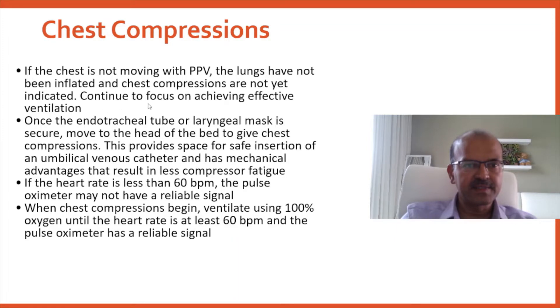Focus on achieving effective ventilation with MrSOPA steps. Keep repeating the steps and call for more help and more expertise if you can't manage.